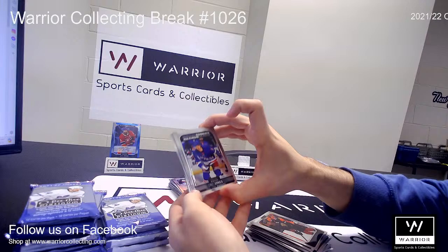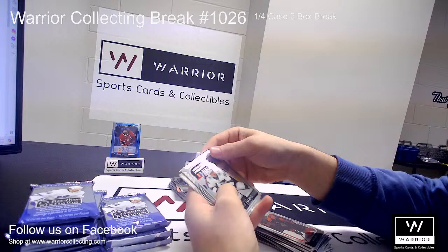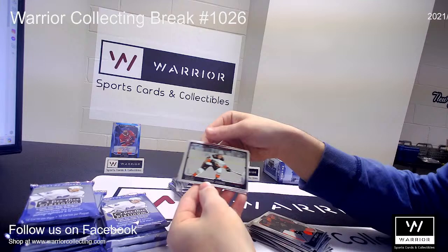We got a Marquee Rookie for the Rangers of Zach Jones. Another Marquee Rookie for the Sharks, William Eklund — got a nice hat trick the other night. And another Marquee Rookie for the Flyers of Jackson Cates. And a Photo Driven for the Ducks, Trevor Zegras.